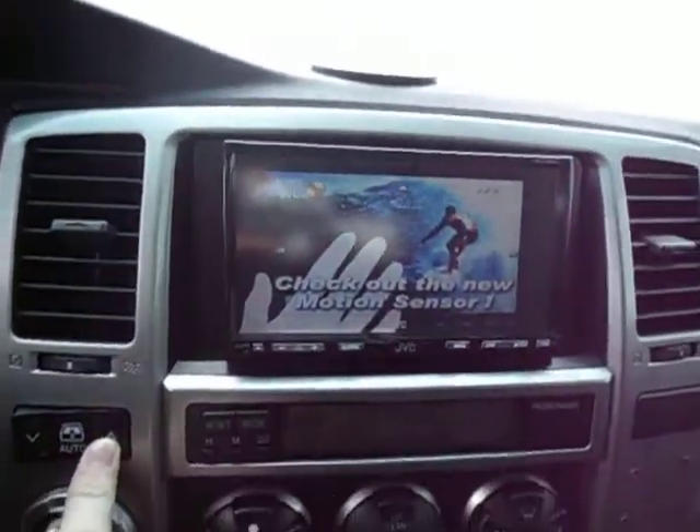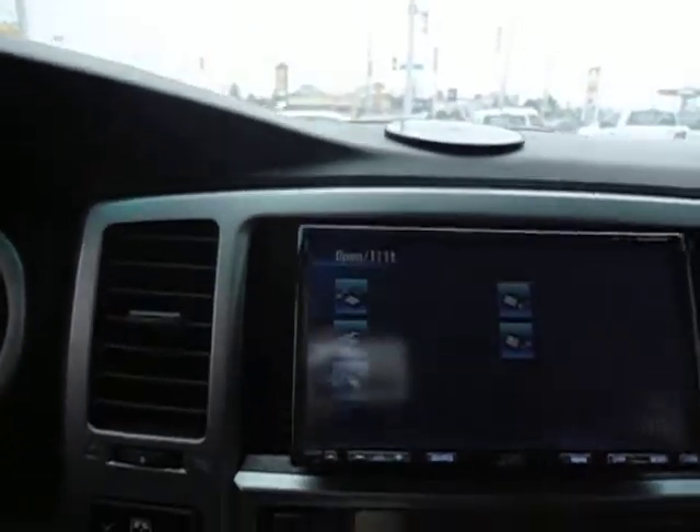You've got your JVC touchscreen CD player. You open that up and pop your CD in right there, and there's also a slot for an SD card as well.